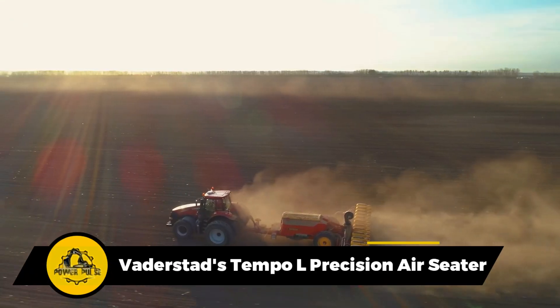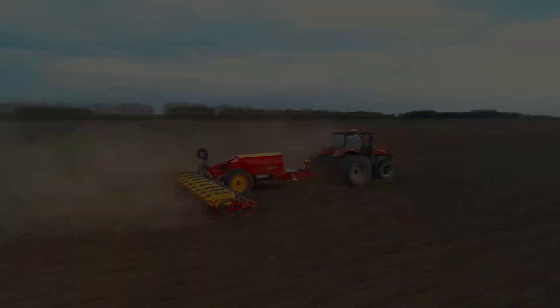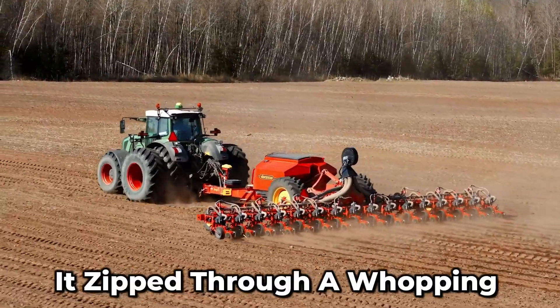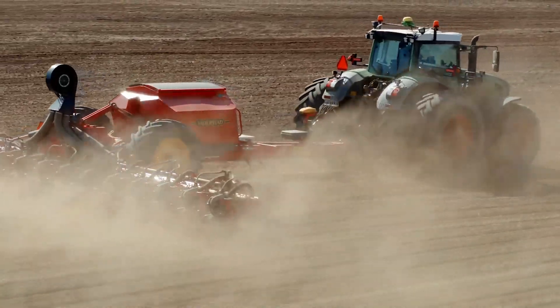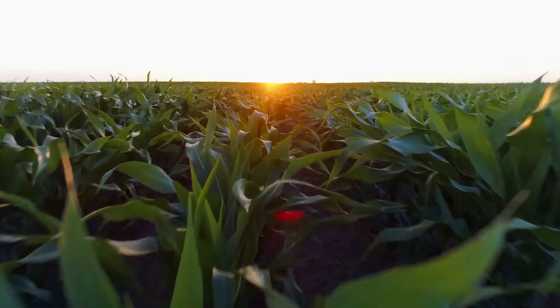This machine's got a super efficient centralized loading system that's pretty impressive. When put to the test, it zipped through a whopping 5 hectares of maize in just 24 hours. That's so amazing that it even bagged a world record in Hungary back in 2017.